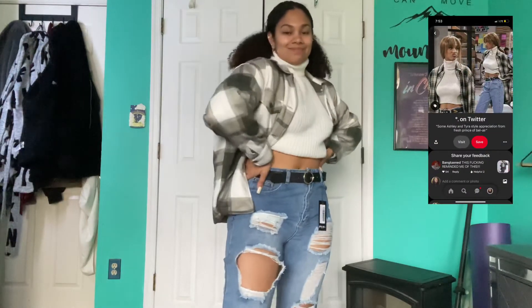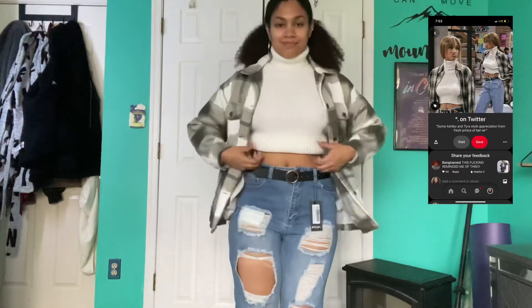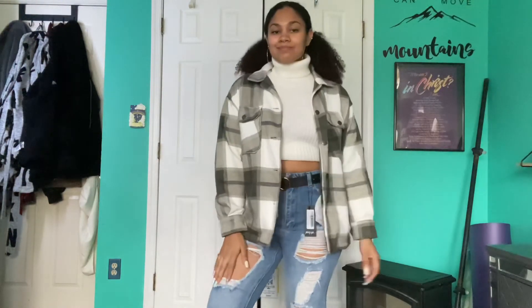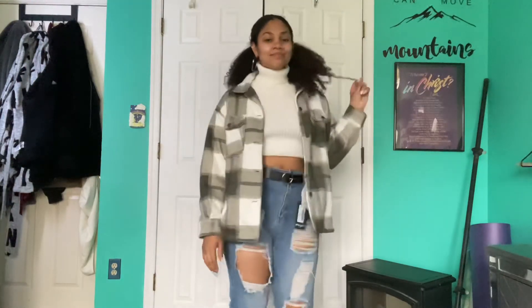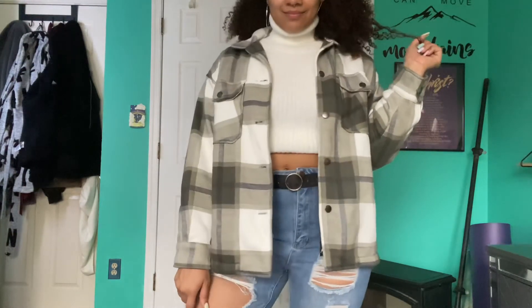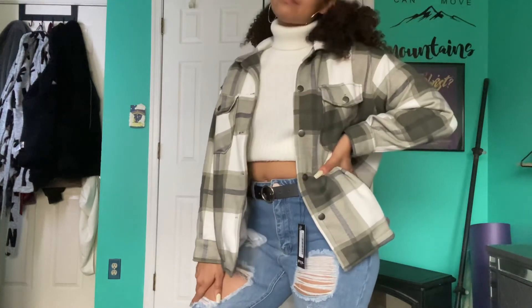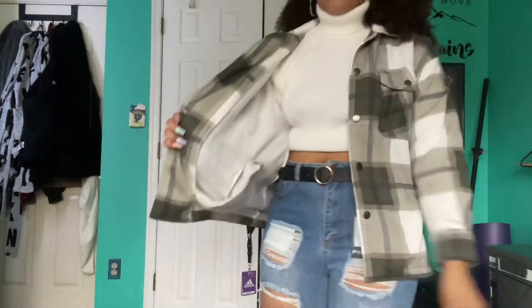Last but not least, I think this is my favorite outfit of the whole haul. Jeans are from Nasty Gal, belt is from Nasty Gal, so is the plaid jacket, and the turtleneck is from Missguided — I was supposed to cut it but, you know, lazy. The mom jeans feel the same as the black jeans where it's tight in the inner thigh and I kind of think they make the booty look flat, but it is what it is. Also the inside of this jacket is super soft and warm.